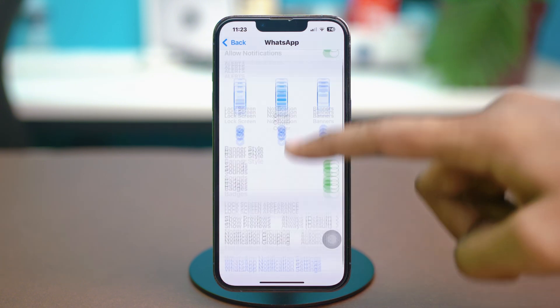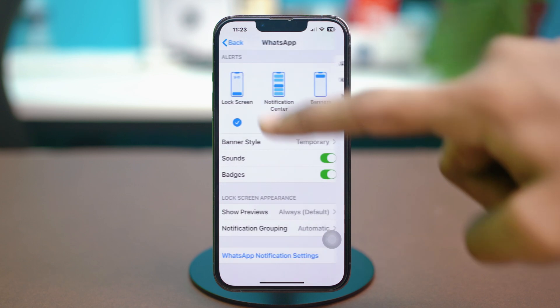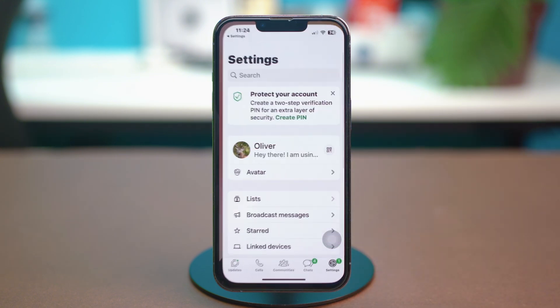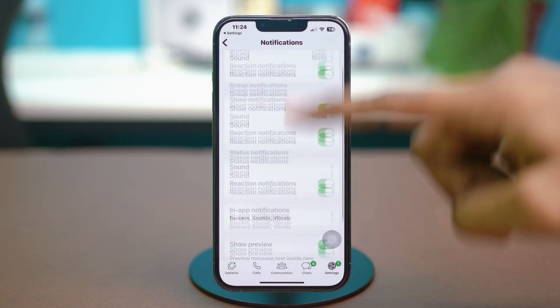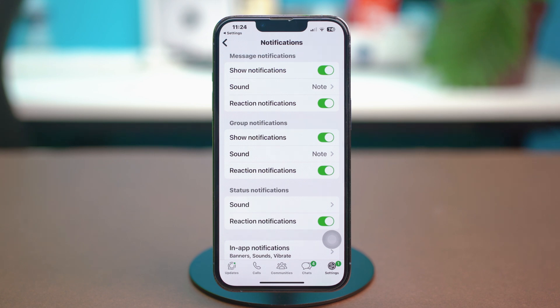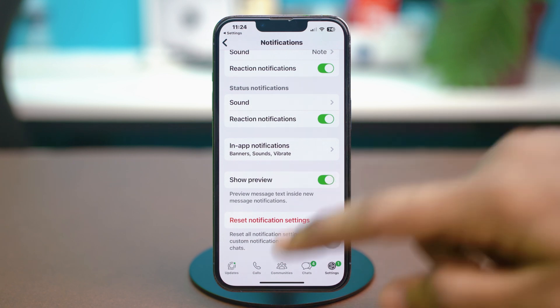Enable Sounds and Badges, and also enable Show Previews to Always. Do this individually for all the apps you're having trouble with. Then if you go back, you'll find an option called WhatsApp Notification Settings. For social media apps like Facebook, WhatsApp, and Messenger, they have individual notification settings. So if you want to enable or disable some features, you can go to them from here. Make sure that all your notification toggles are turned on — if one of them is disabled, that can cause the problem. Make sure these are all lit green. Once these are enabled, hopefully your problem will be fixed.